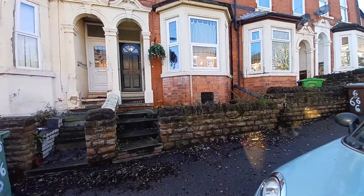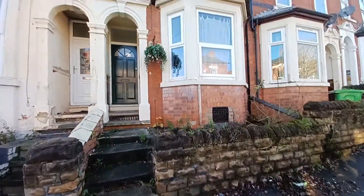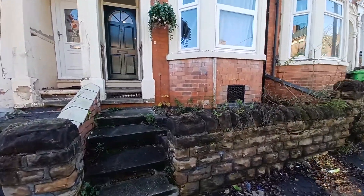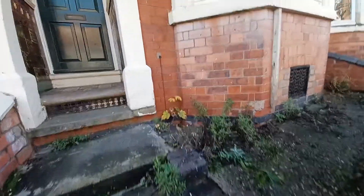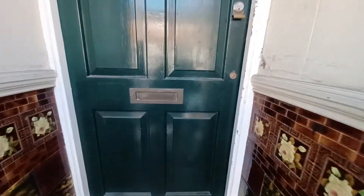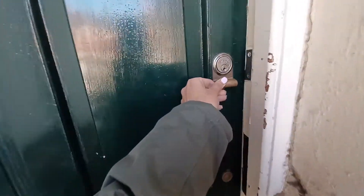We're at Pullman Road to provide you with a virtual tour of a three bedroom terraced house. As you can see it's got some beautiful bay windows to the lounge. It's just set back slightly off the road and we are now entering into the hallway.